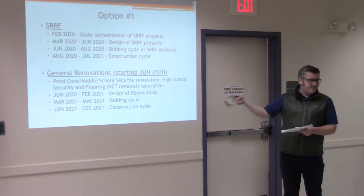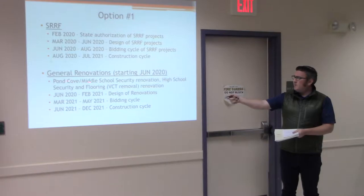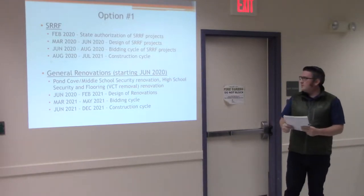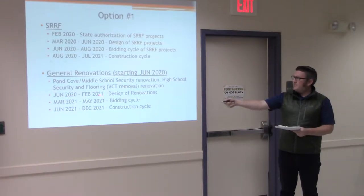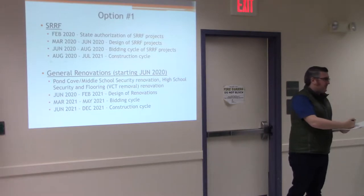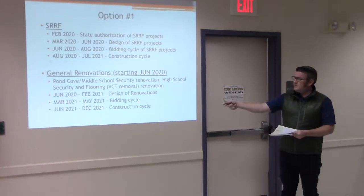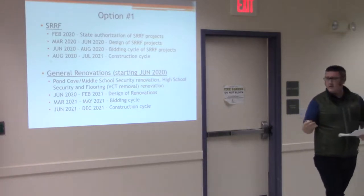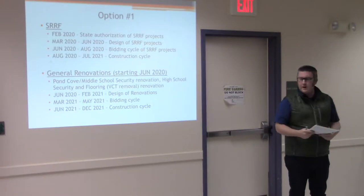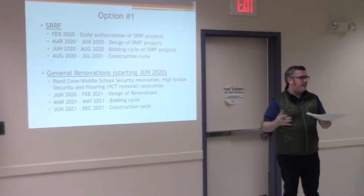June through August 2020 would be the standard two-to-three month bid cycle for the SRF projects, and then August 2020 through July 2021 is the build window for construction. This gives contractors more time to phase themselves to minimize disruption to students. We're looking at night work, weekend work, and potentially holiday work — those costs were factored into the applications for the state of Maine SRF program. For general renovations starting in June 2020, we're looking at Pond Cove middle school security renovation, high school security, and potential flooring renovation including removing VCT from the buildings. These dates aren't set in stone — just an example of a potential path.